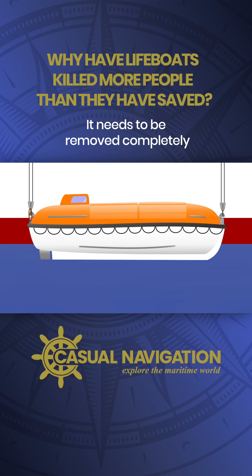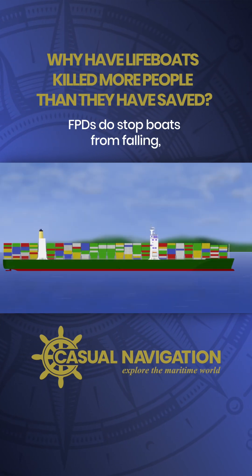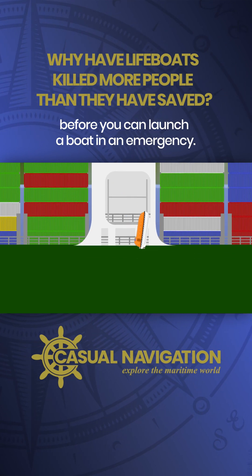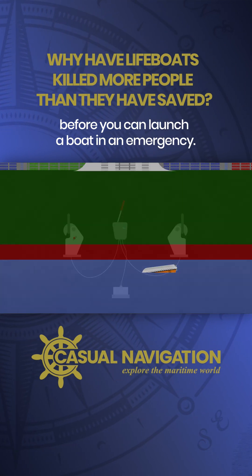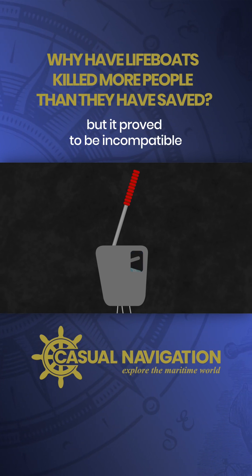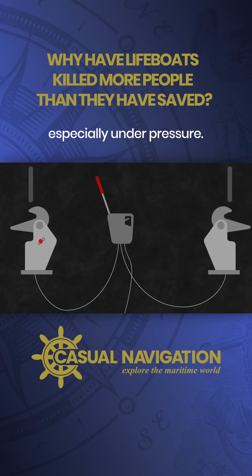It needs to be removed completely before a boat can be launched. FPDs do stop boats from falling, but they add another level of action that's needed before you can launch a boat in an emergency. It's one of those things where technology was developed decades ago, but it proved to be incompatible with the human nature of making mistakes.